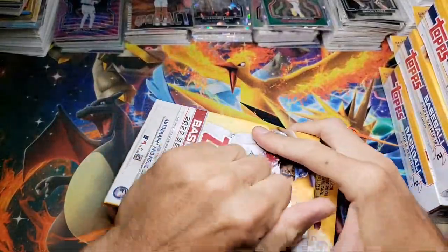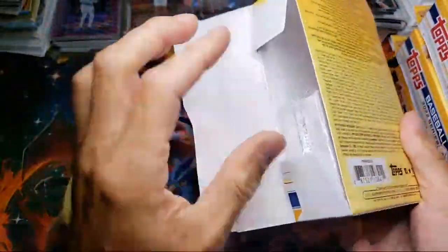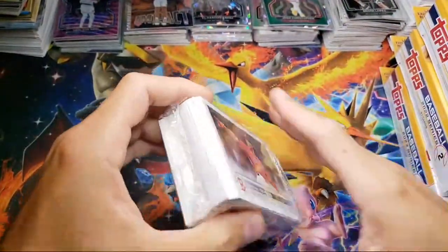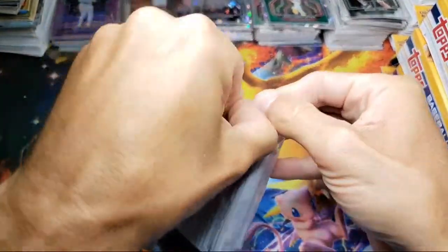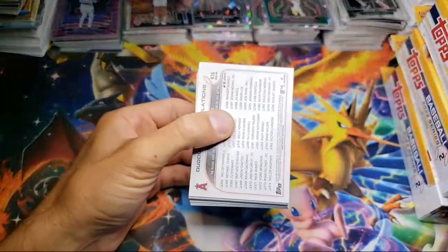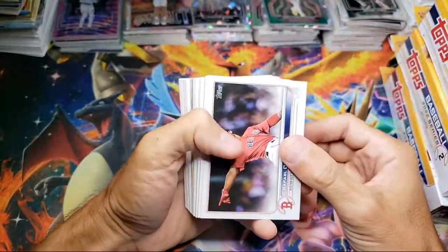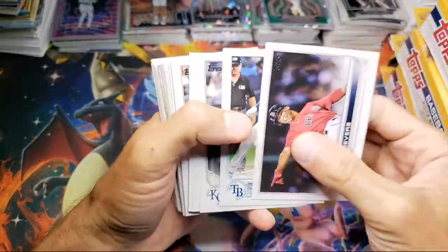Leave a like, let me know if you want to see more videos like this. I'm hoping for the Julio Rodriguez short print — I have not yet gotten one of those cards so that would be a sick pull, it's kind of the one you want. I don't think I've pulled any big short prints yet — Bobby Witt or anything out of these, so I've just had to buy them. I think you get different colors in here, good chance at an SP. They're like one in 15, so out of eight boxes we're at like a 50% chance.